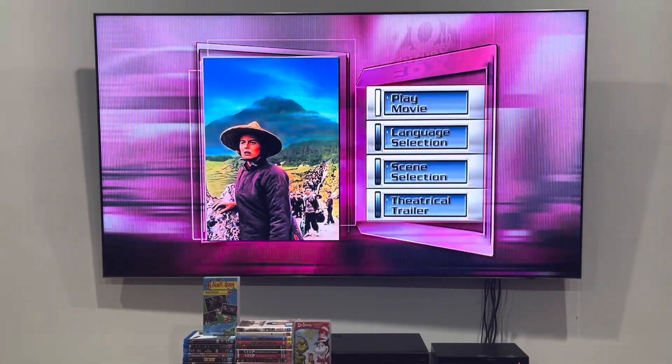So here we go — the main menu. Unfortunately, this one doesn't have background music, so I'm going to show you the language selection first.